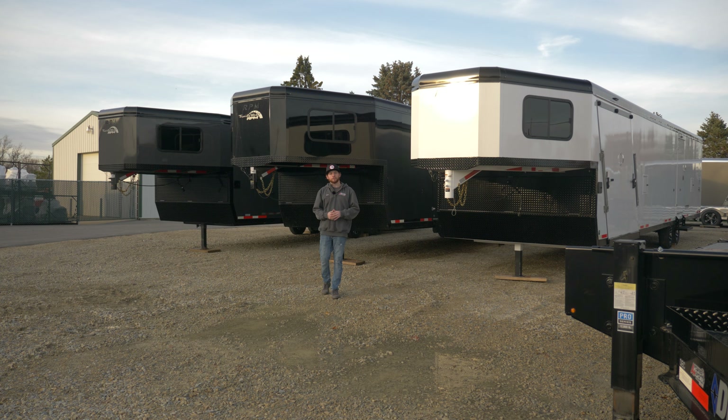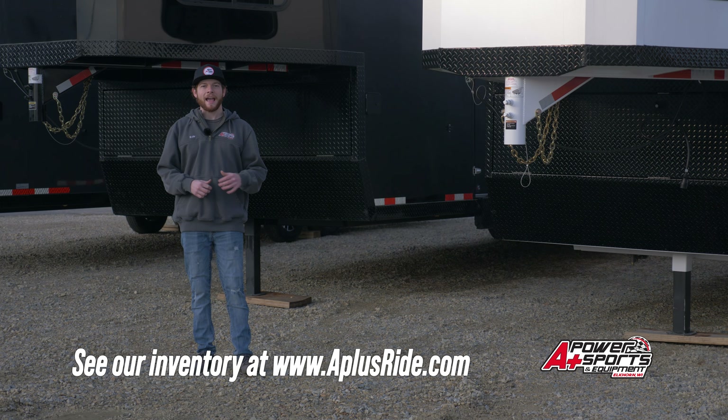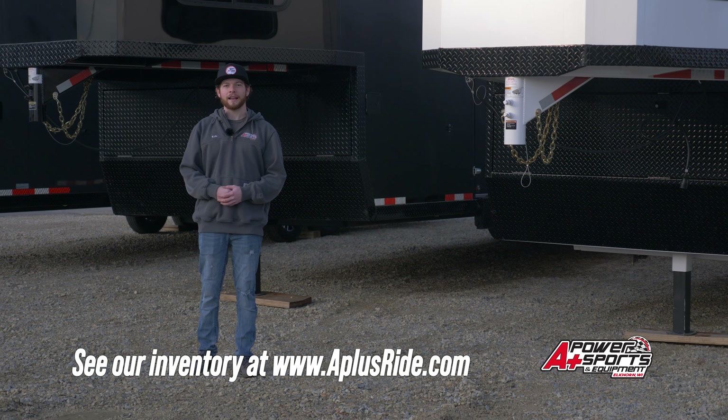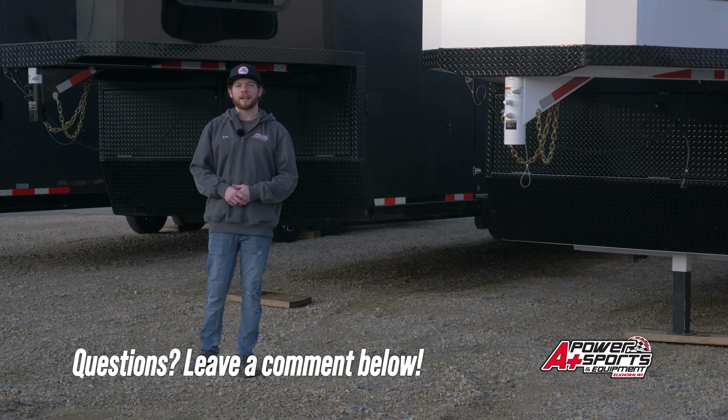That's a quick look at the three gooseneck trailers I have in stock from Trails West Manufacturing. If you want to see them in person, come over to A Plus Power Sports — we're located in southern Wisconsin. I have three here and more on the way before riding season. If you liked this video hit that like and subscribe button. Check out aplusride.com to see my full current inventory, and if you have questions leave a comment below. Thanks for watching.